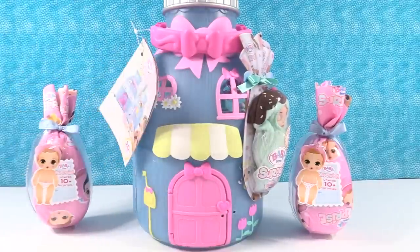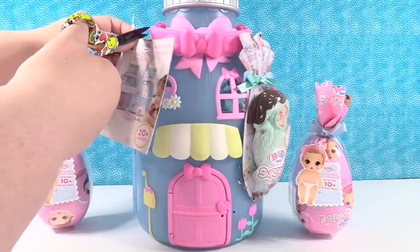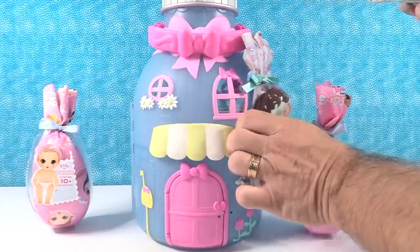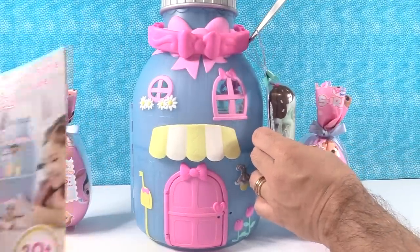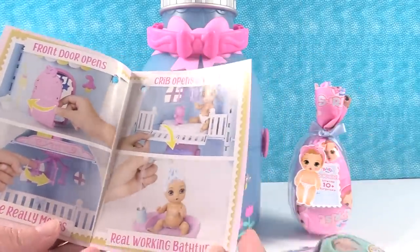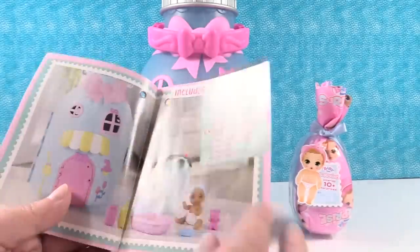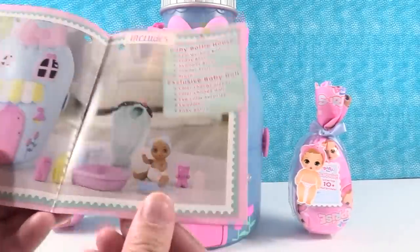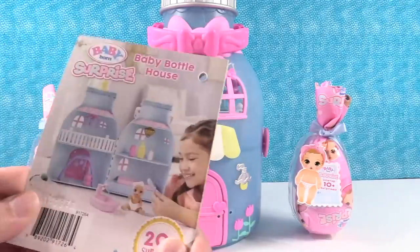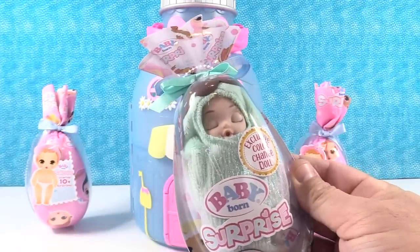We're really excited to see this one, and we have a couple of series one Baby Born Surprise we're going to open too. But we should start with the house — and the house comes with an exclusive baby doll, which we're going to look at together first.